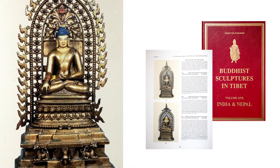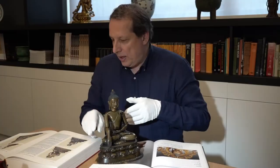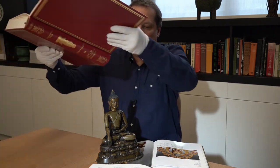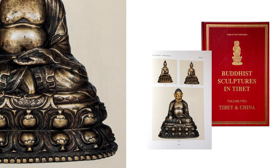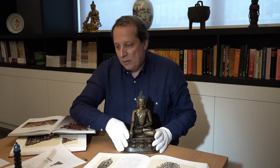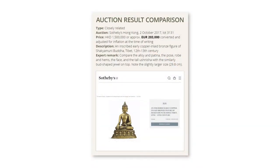We have literature here to help us distinguish it, including some Pala bronzes. When we look at Buddhist statues from a hundred years later, you see the same beads but the lotus base already has these more voluptuous areas. It also compares very well with a statue sold by Sotheby's Hong Kong for 1.5 million Hong Kong dollars, which is roughly 200,000 euros in today's money.